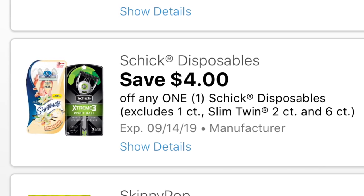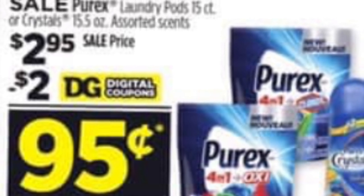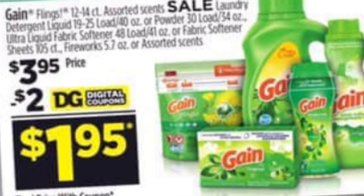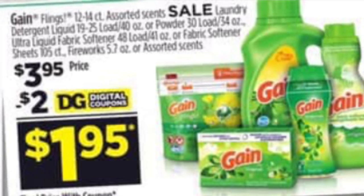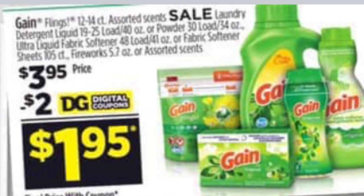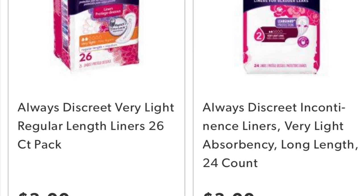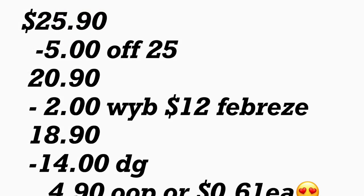Siguiente producto que también va a comprar va a ser los Purex Pods o los Purex Crystals — para este tenemos un cupón digital de $2. Siguiente producto va a ser un producto de Gain a $3.95 — acuérdese que para este solamente va a comprar uno, ya que solamente tenemos un cupón digital de $2. Último producto que va a agregar en este escenario va a ser los Always Discreet Liners, el de 26 o 24 count, al mismo precio de $3, y para este tenemos un cupón digital de $2. El total de este escenario le va a quedar por $25.90.